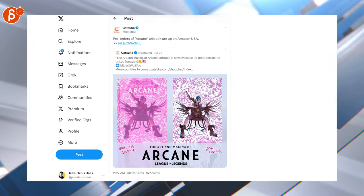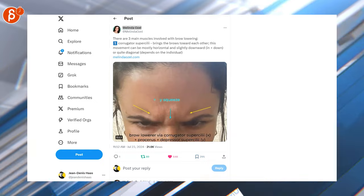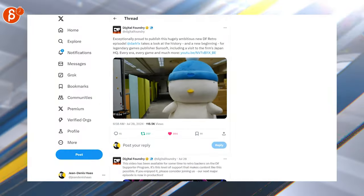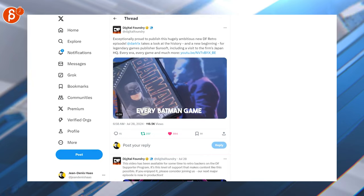The pre-orders of the arcade art book are up on Amazon USA and other places as well — definitely already ordered that. This is cool for sure; check out her account and her website. There's so much work, it's always super helpful. Animators, please check it out — it's fantastic.